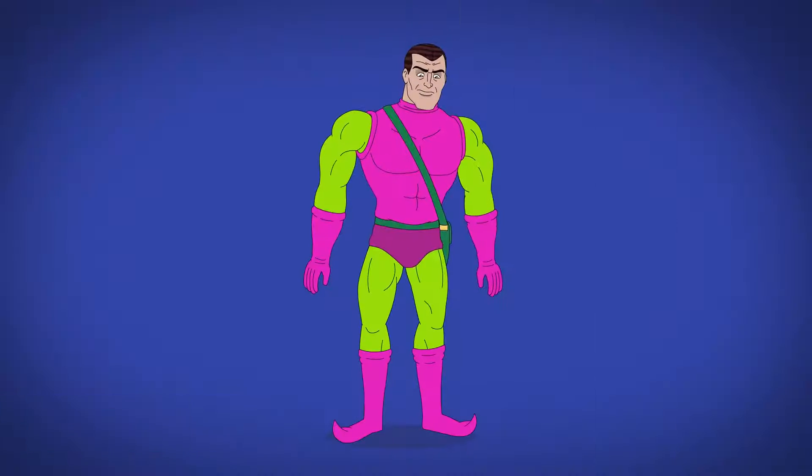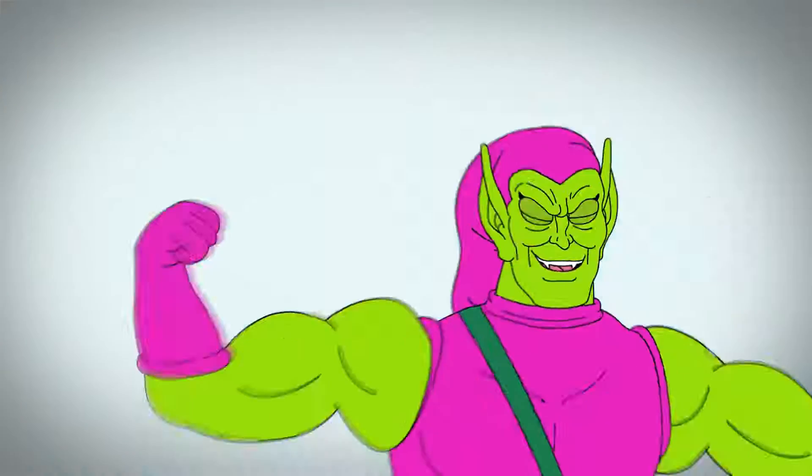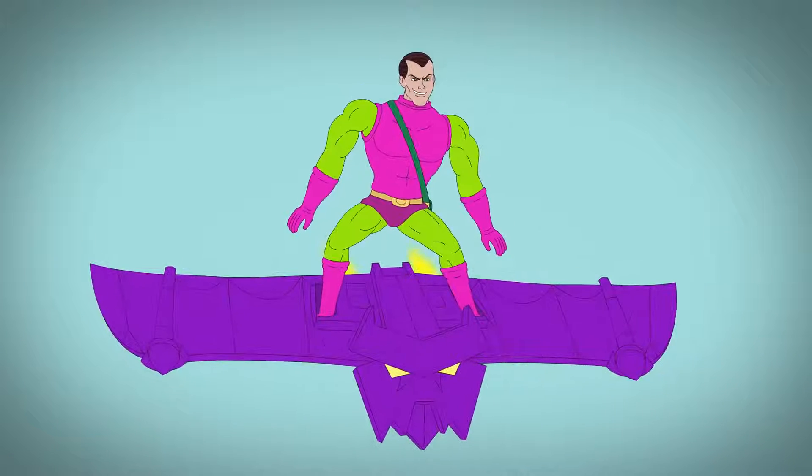For the 1994 animated series, Norman dresses up in a bright pink outfit with a golden belt. His mask has yellow eyes and vampiric teeth, and he's a lot more beefy. While this Goblin falls into a portal to the unknown, his son Harry would later take up the mantle.